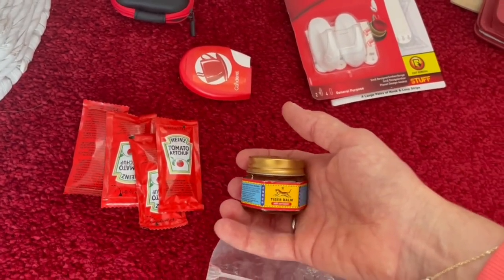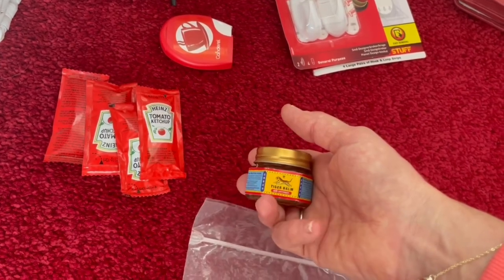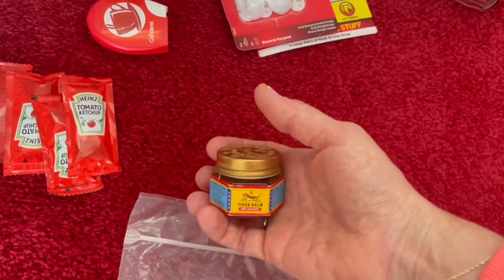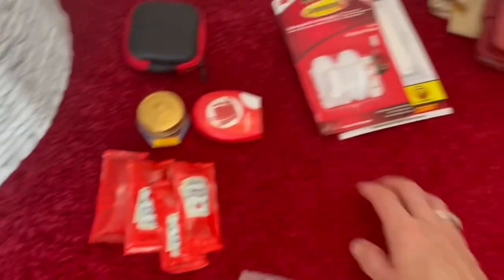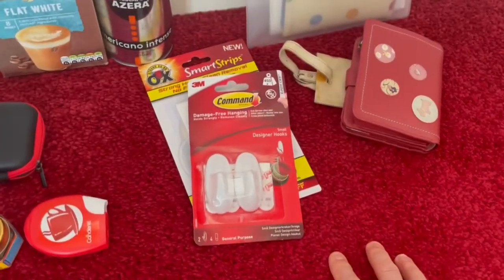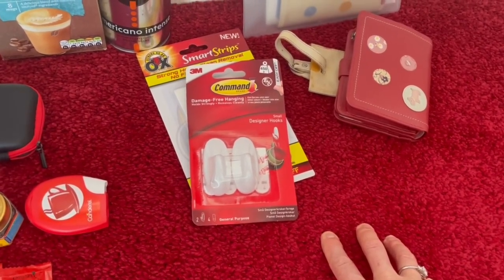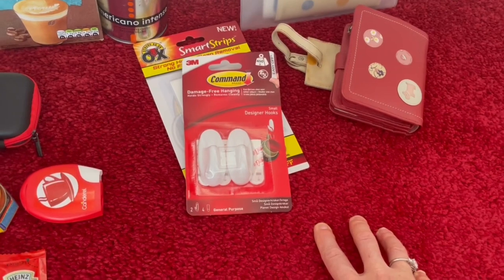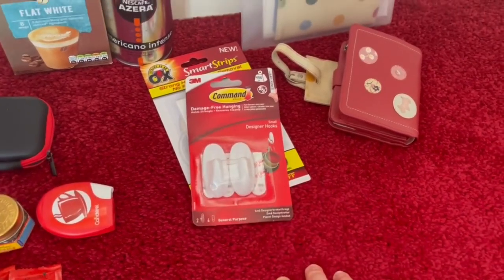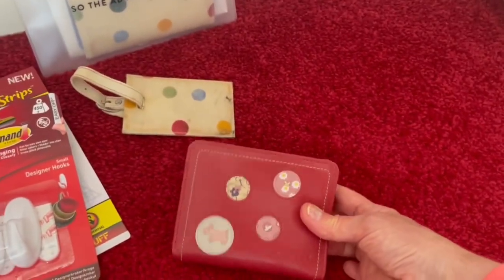Tiger Balm is absolutely fantastic for mosquito bites - my mum gets eaten alive when we go there. Alan recommended it as they used it in the army. I've also got command hooks because I leave my mosquito net at the accommodation - I'm hoping it's still in the cupboard - and the hooks go on the wall without damaging it to hang the net up.